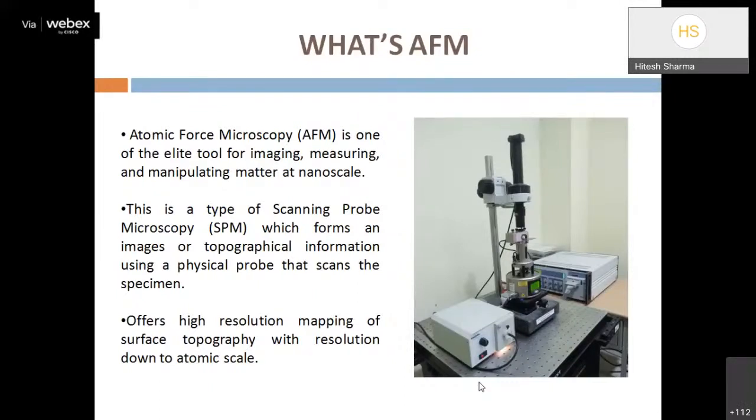Regarding sample preparation, AFM requires negligible preparation compared to SEM/TEM. In TEM, very dedicated sample preparation is required, and SEM requires some coatings, but in AFM there is no need for special sample preparation. We can directly use a thin film sample or any bulk sample by creating a thin film and performing testing directly.